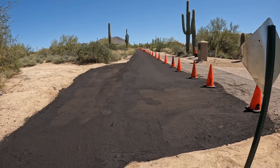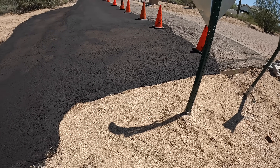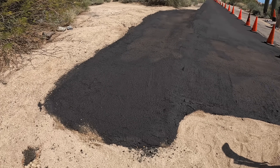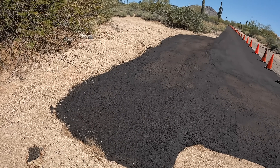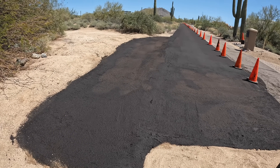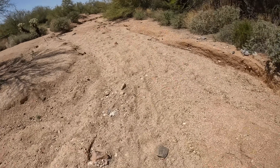Sometimes you get to a release spot that looks great on maps and you're excited that you can finally let the snake go, and then you get there and it looks like this — brand new pavement and asphalt with a bunch of cones lined up. So this is all going to be built up here soon. This guy's going to get a whole new home range, but again it's a testament to the Sonoran Desert getting torn up. It sucks.